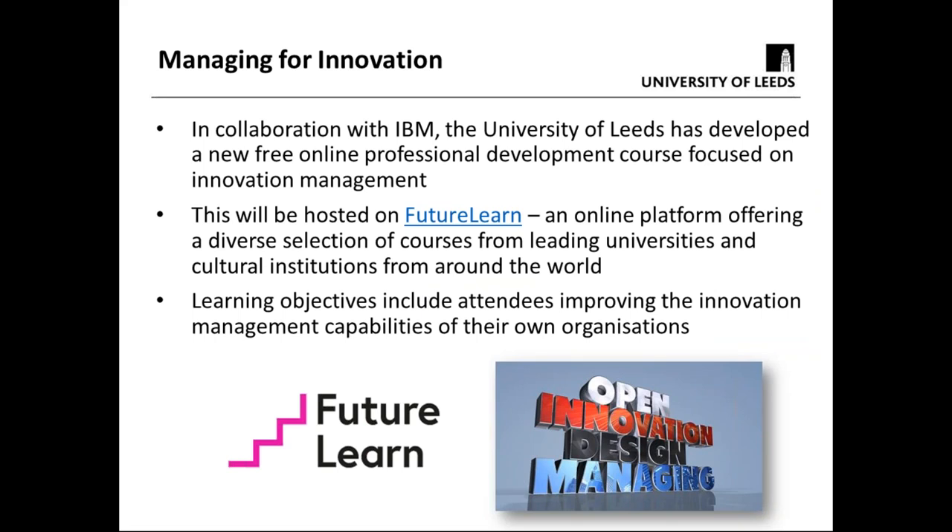We'll talk for a few minutes about the class we've done, and then open it up for questions. In collaboration, the University of Leeds and IBM — where I now have a visiting professorship sponsored by the Royal Academy of Engineering — have developed a new free online professional development course focused on innovation management, hosted on FutureLearn. That platform offers a huge set of courses from leading universities and cultural institutions around the world.